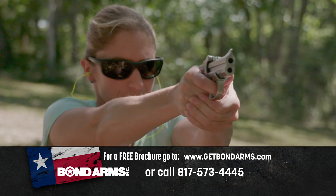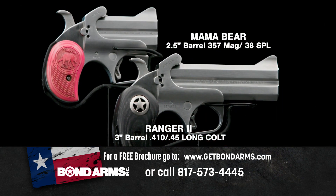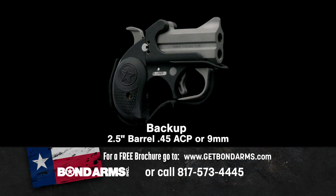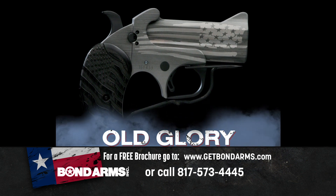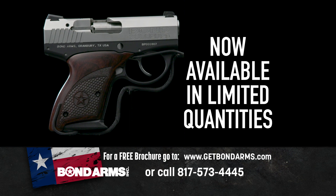Go online now to getbondarms.com to see some of our most popular models like the Ranger 2 and the Mama Bear, the Texan with a six-inch barrel, the small but powerful Backup that comes in 45 ACP or 9mm, our special limited-edition Old Glory with the American flag on the barrel, and the newest handgun from Bond Arms — the Bullpup.